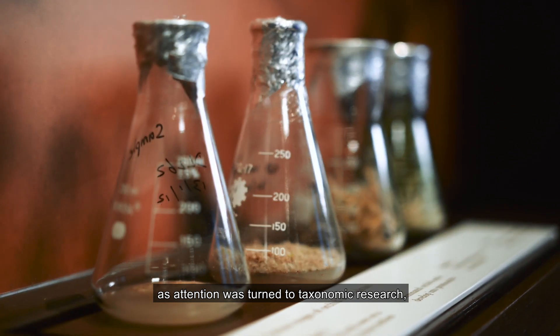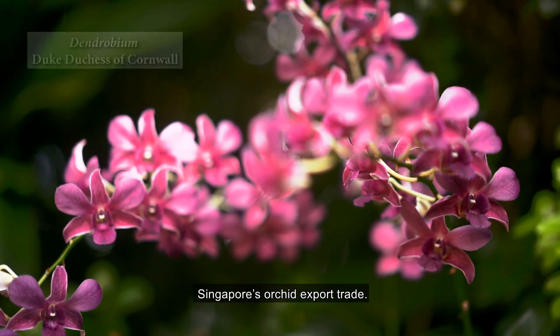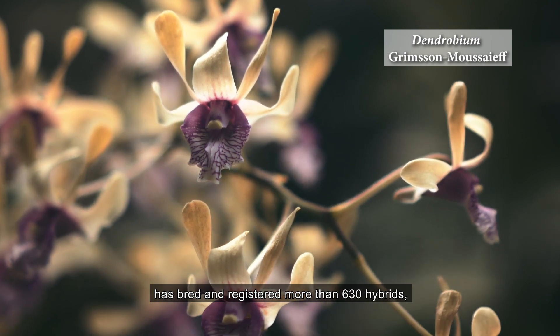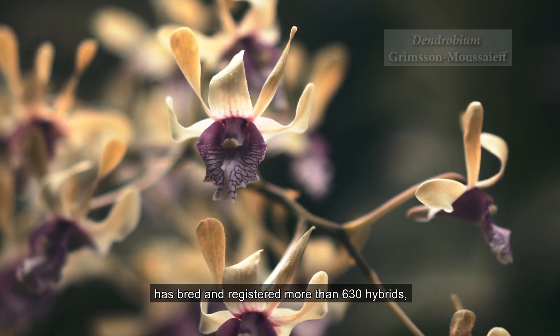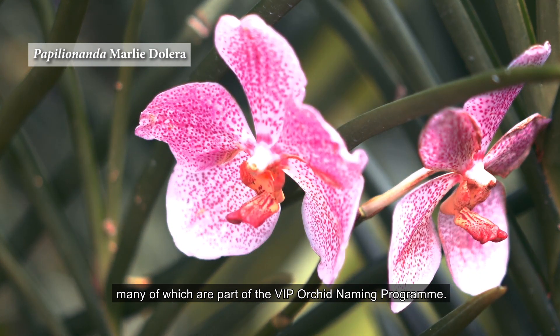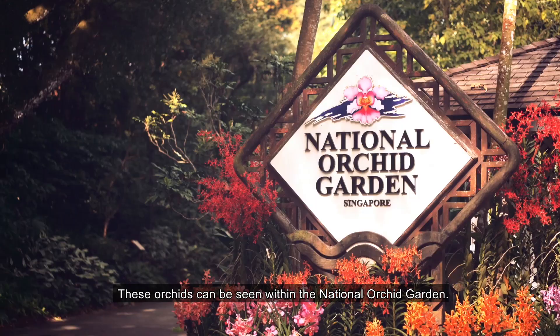The orchid breeding program began in 1928 as attention was turned to taxonomic research, and this program led to the birth of Singapore's orchid export trade. Today, the orchid breeding and hybridization program has bred and registered more than 630 hybrids, many of which are part of the VIP orchid naming program. These orchids can be seen within the National Orchid Garden.